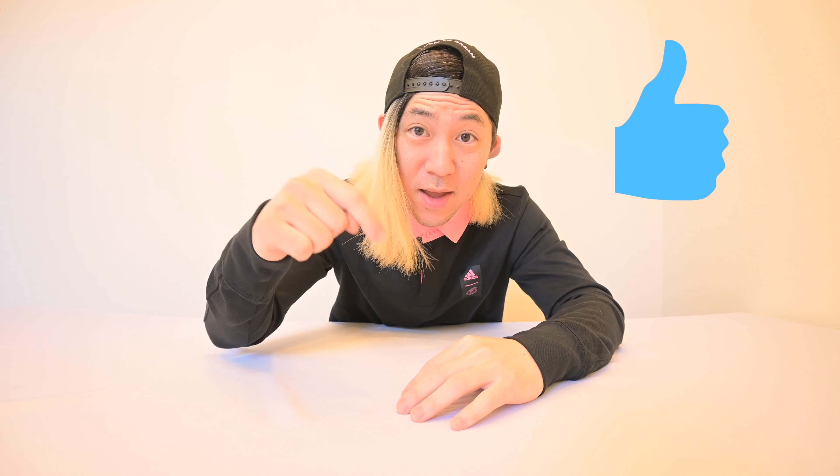Bulgogi Bomber out. Foodie comrades, you know the drill — if you enjoyed today's video, give it a thumbs up, like, comment, and subscribe. Stay tuned for more content. Bulgogi Bomber out. Bye.